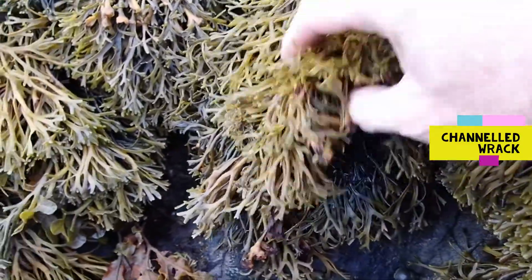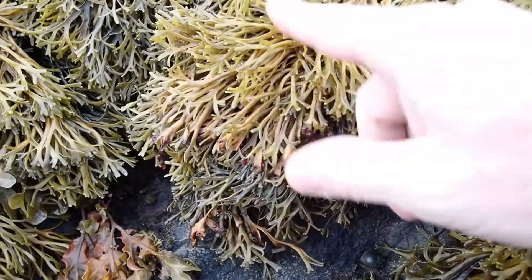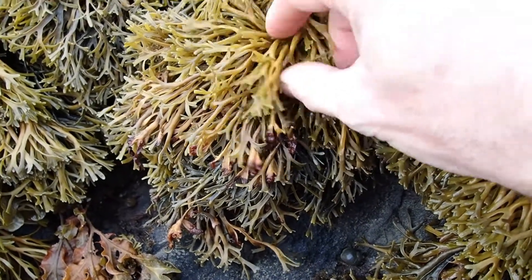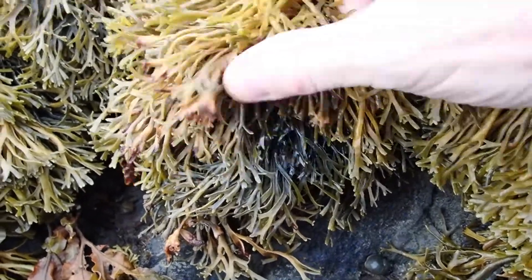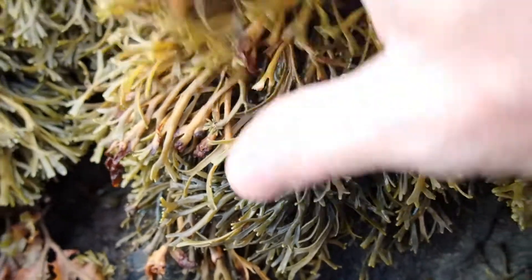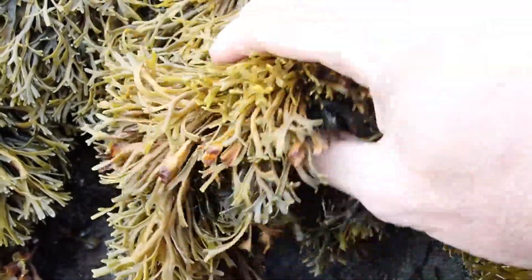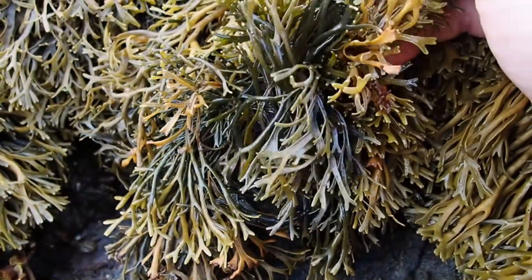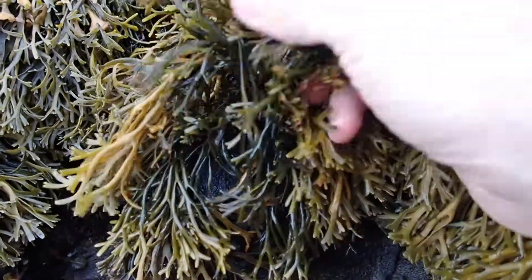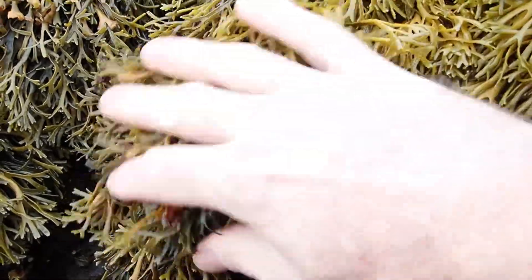Here we have a seaweed of the upper shore — this is the seaweed you'll find highest up the beach. It's called channeled wrack. You can see it has these spaghetti-like fronds that branch, and if you turn them over you can see the frond is enrolled — curled in on itself — which is where it gets its name. Channeled wrack is adapted to living high up the shore and can survive exposure to air for extended periods, even losing most of its moisture, then rejuvenating when the tide comes back in. You can find it on sunny days to the point where it's brittle and crumbles in your fingers, but even that will rejuvenate once the tide returns.